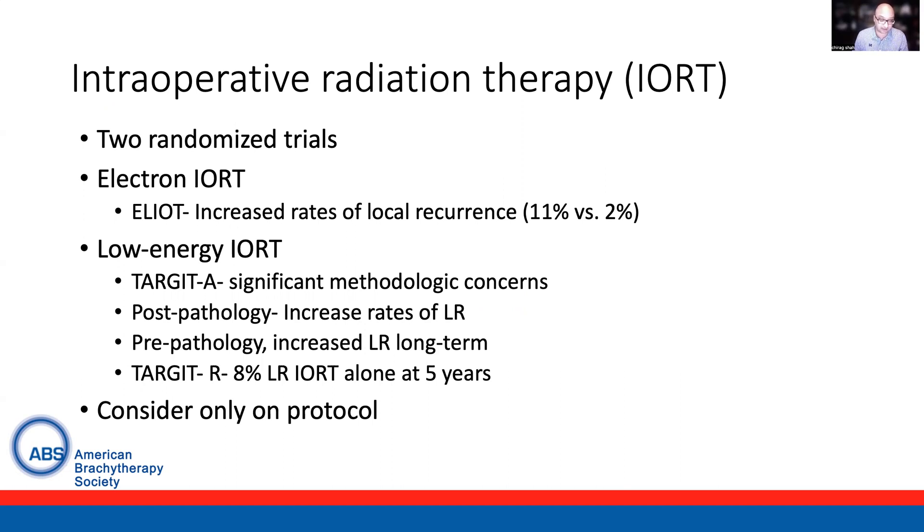With regards to the pre-pathology cohort, it is difficult to ascertain long-term rates of local recurrence as they were not provided in the manuscript. At five years, IORT was associated with an increased risk of local recurrence, though it was within the non-inferiority threshold. When looking at long-term rates of events — which is not the same as the local recurrence percentage — IORT appears to have a two- to three-fold increase in local recurrence events, roughly 60 versus 24. Studies modeling recurrence rates with IORT have suggested a rate of 6% or higher based on this data, though this is modeling data and not from the trial itself.